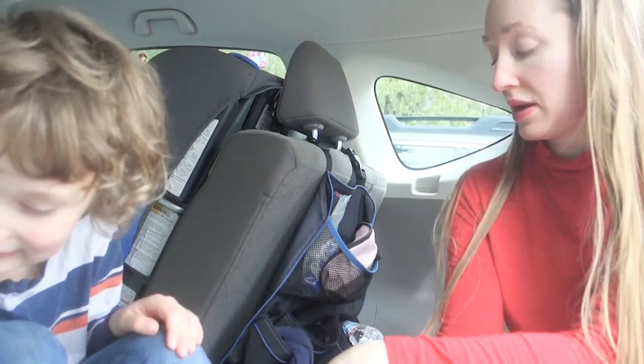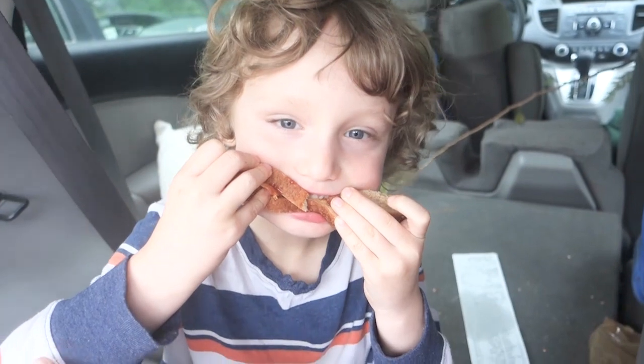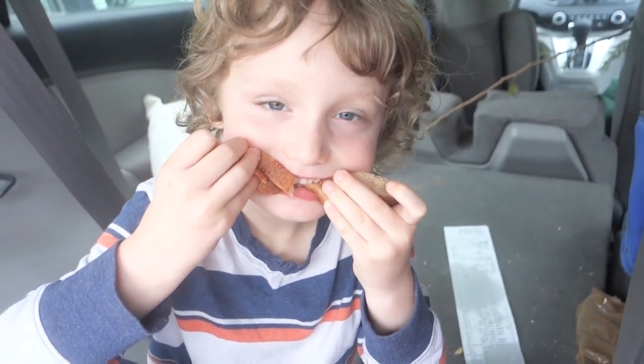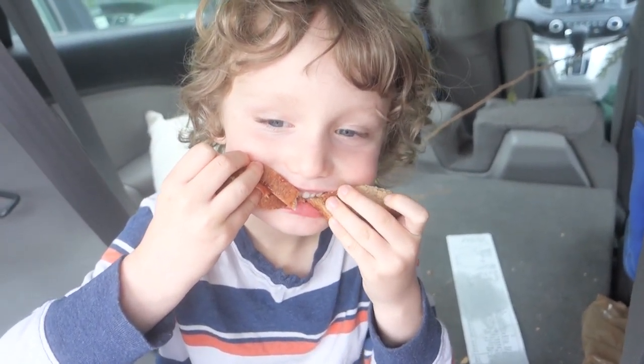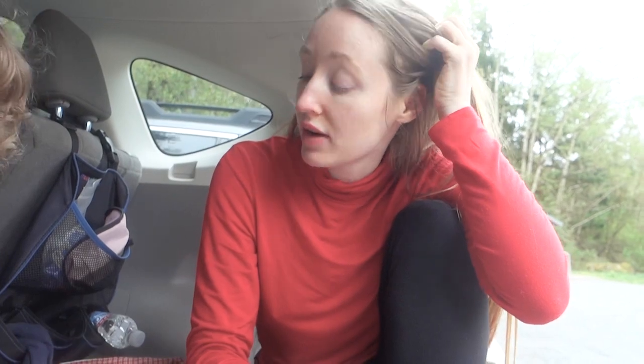Eat your sammies — I bet you're hungry, mister! This turns him into a hungry caterpillar. You look like a hungry caterpillar! He's showing us what kind of hungry caterpillar he is, in case you were wondering. Lunch was so tasty — yum, yum, yum! So much fun.